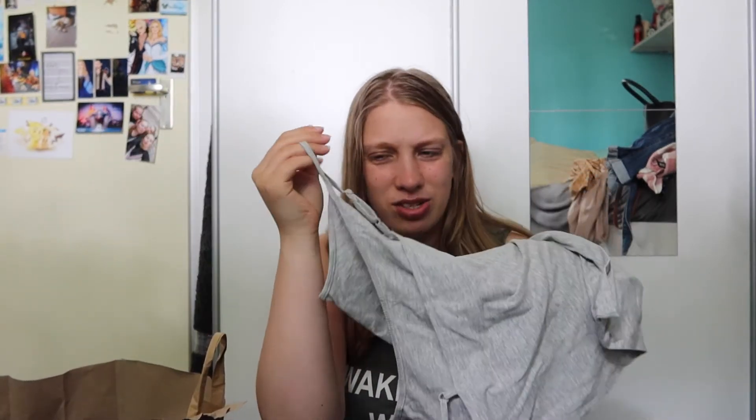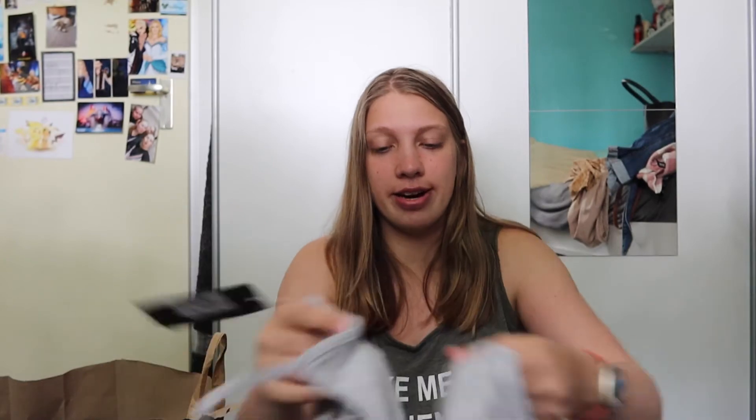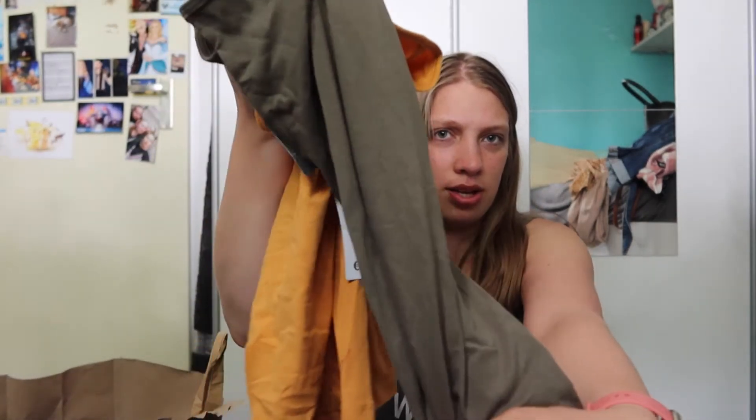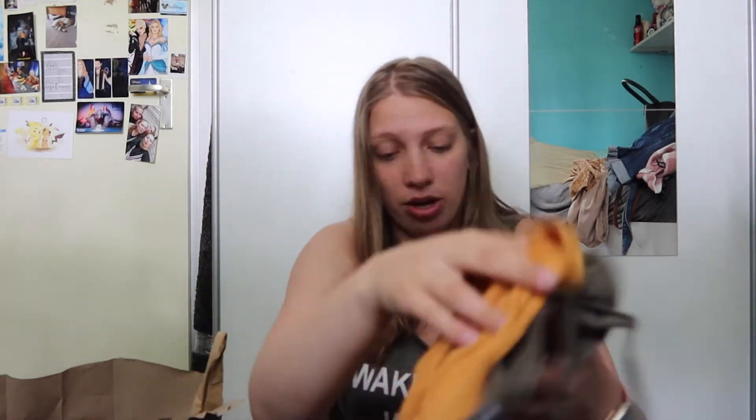I also got just some basic spaghetti strap tops. I wear these a lot when it's very hot because — TMI — I sweat a lot and I don't like sweat stains on my shirt. These were on sale for 1.80 a piece, so I got two gray ones, then this olive-y one — it's more brown on camera but more green in real life — and then a mustard yellow one.